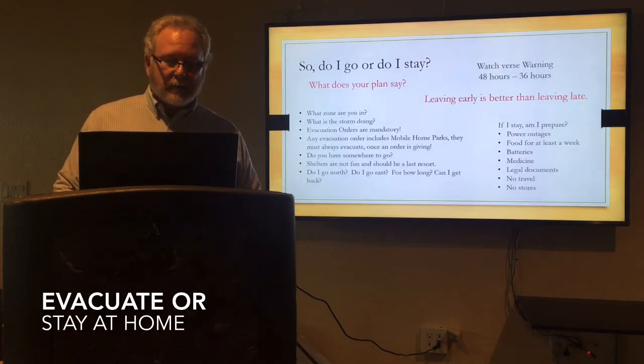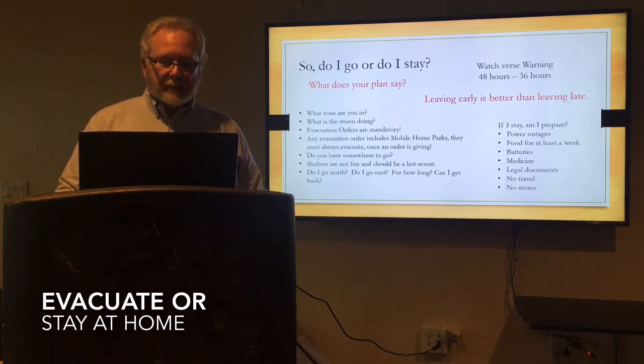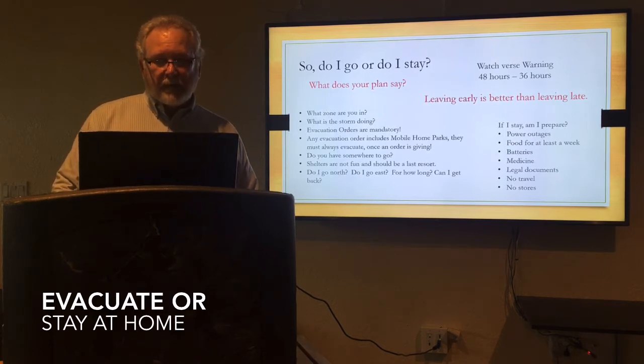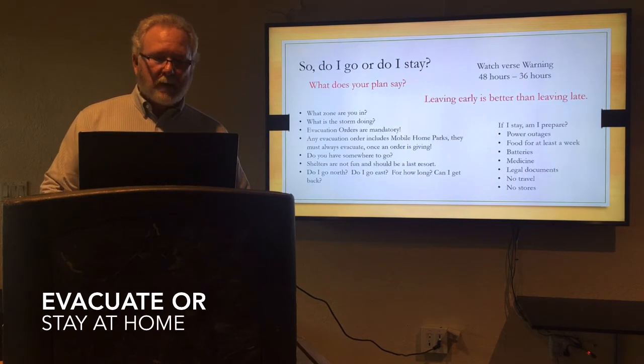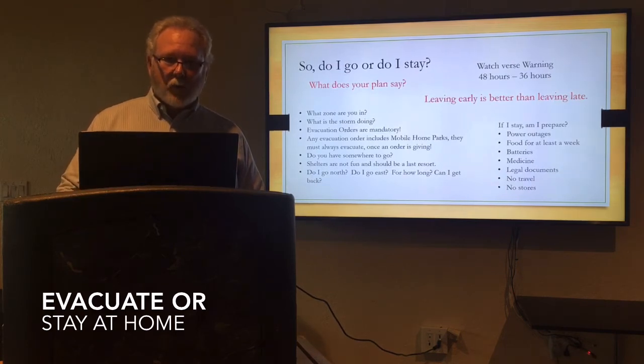So then the question — do I stay or do I go? This again comes down to your plan. If you go to those county websites or even to the National Hurricane Center website, they have a lot of checklists you can go through, and you can verify and develop your plan as to the different risks and different types of storm. We have watches and we have warnings — 48 hours, 36 hours. It really is better to leave early than it is to leave late. You can get stuck in traffic jams — you've seen it before, the hurricanes along I-95 where everybody was backed up on that interstate. Please plan your plan, work your plan, and leave early so you're prepared.